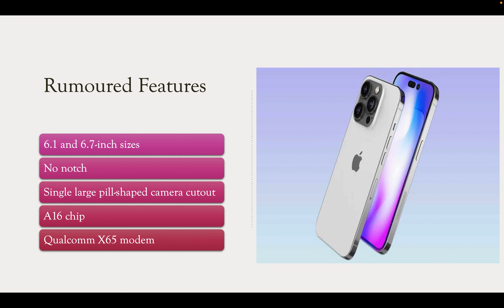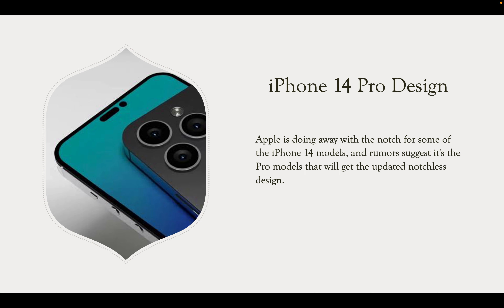The rumored sizes are 6.1 and 6.7 inches for the iPhone 14 Pro and 14 Pro Max. There will be no notch — instead a single large pill-shaped camera cutout. There is some debate whether it will be a single pill-shaped cutout or a pill-shaped cutout combined with a round cutout joined by a software feature. It will also feature a Qualcomm X65 modem. It is the pro models that will get the updated notchless design.